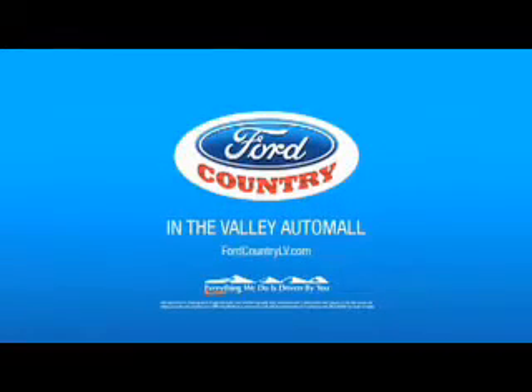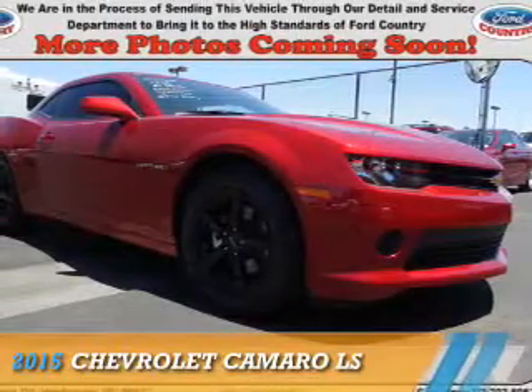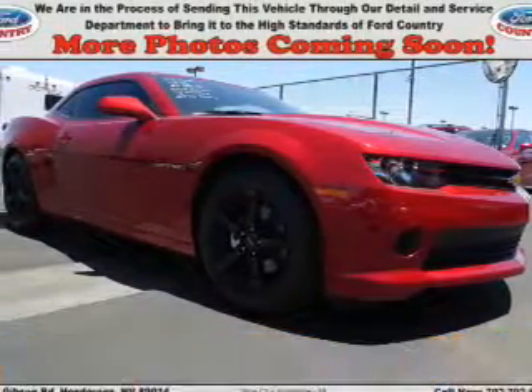Visit Ford Country in the Valley Auto Mall today. Presenting the 2015 Chevrolet Camaro.